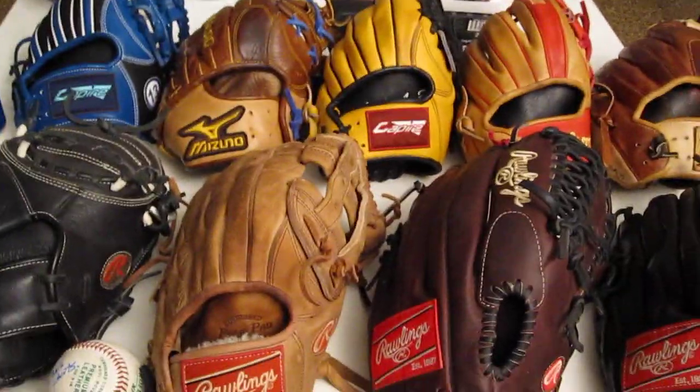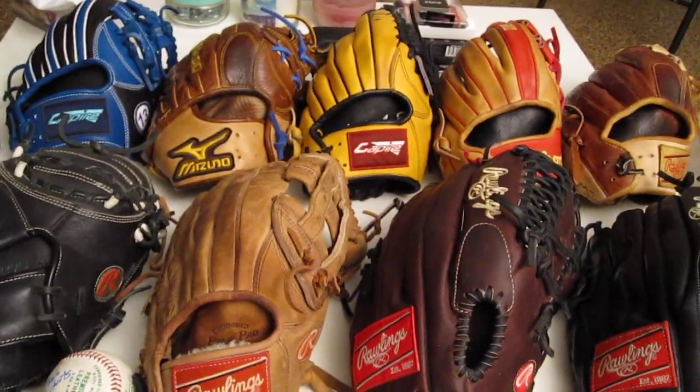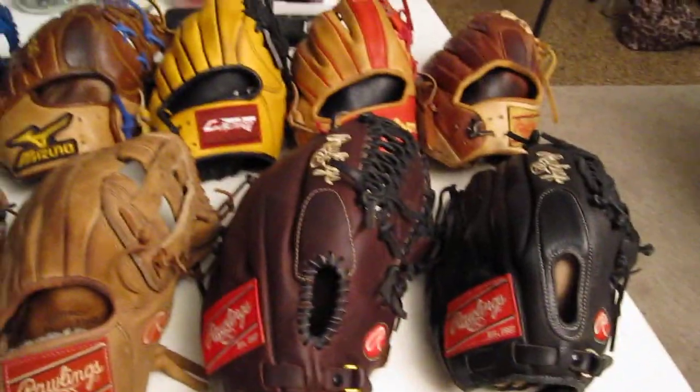Hey YouTube, doing a video here. It's going to be a baseball glove collection video. I hope you can hear me alright. My girlfriend is sleeping right through that wall, so I'm trying to be quiet.